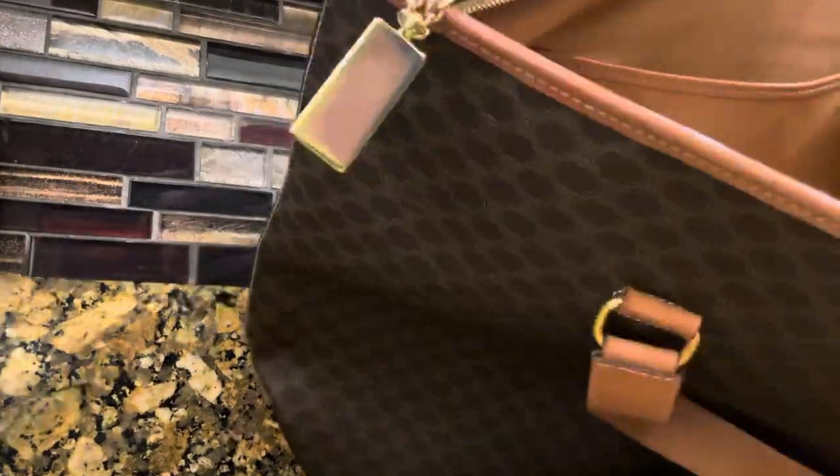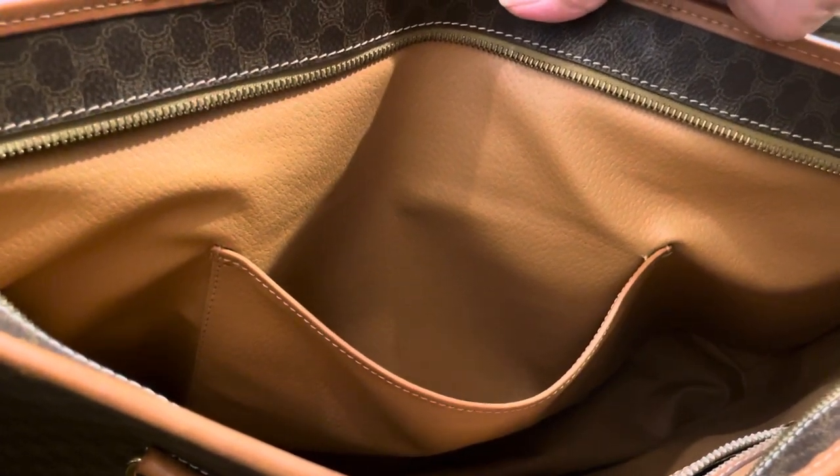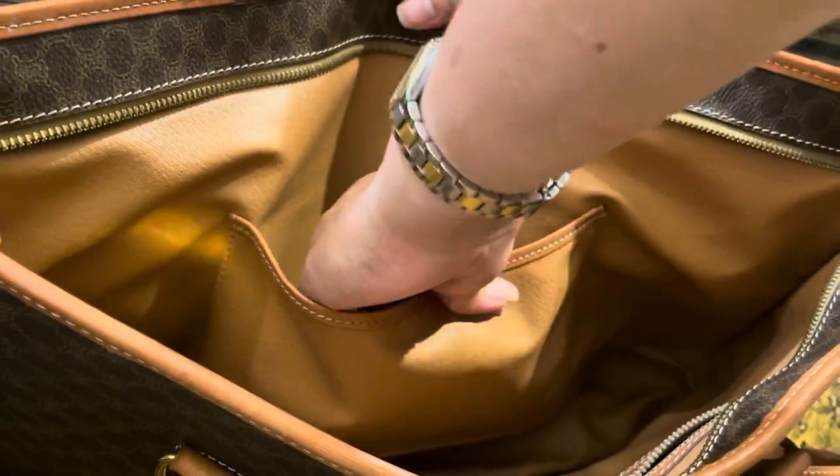You can see that it's really in excellent to mint condition. It's very rare that you get to buy an excellent to mint condition handbag like this. It has no peeling at all, and this kind of material tends to peel eventually.